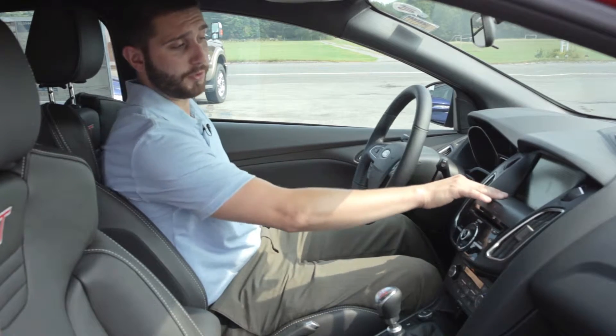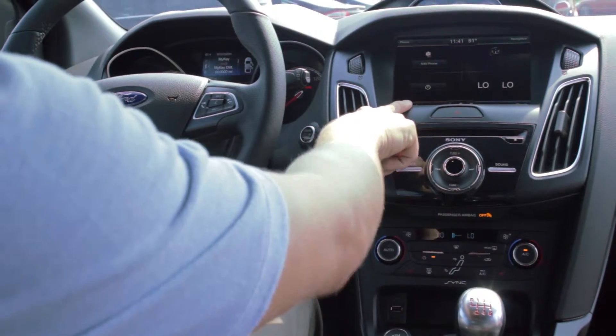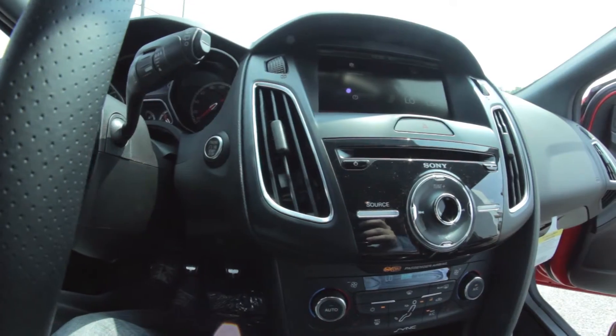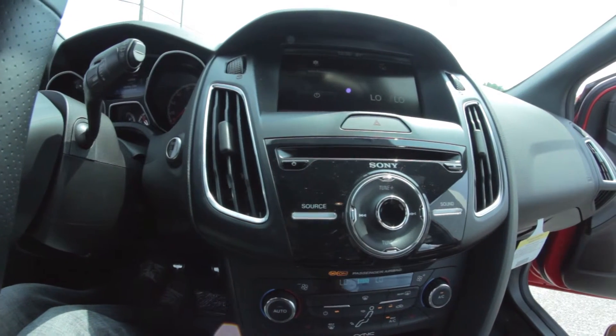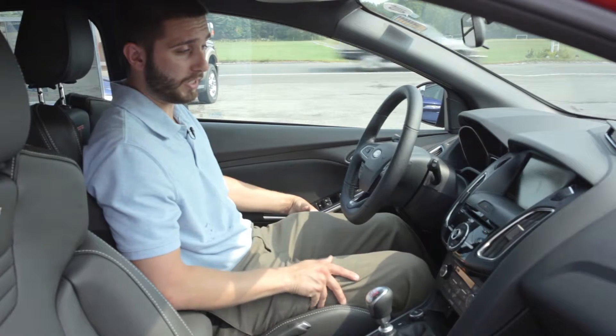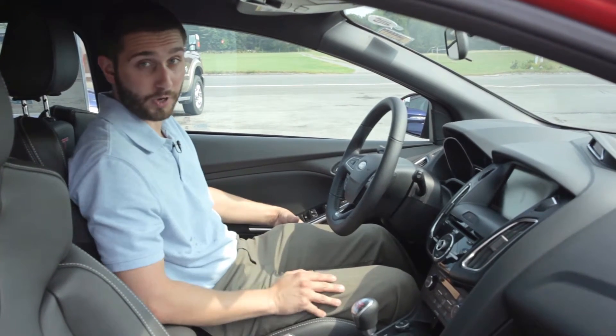We have a four-quadrant Sync display, so it's gonna allow you to access your entertainment, climate, your phone, and navigation. With your phone set up, it's gonna call 911 directly in case of an accident. Navigation means you're never gonna lose focus on where you need to be. Climate's actually gonna keep you comfortable in the car, and entertainment is gonna keep you occupied.